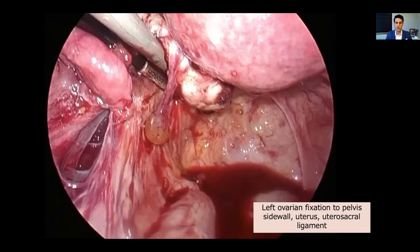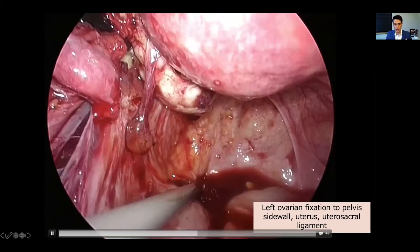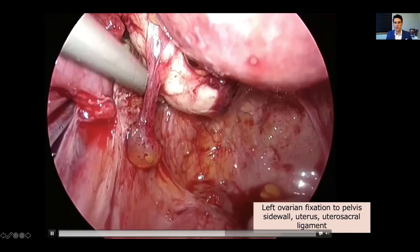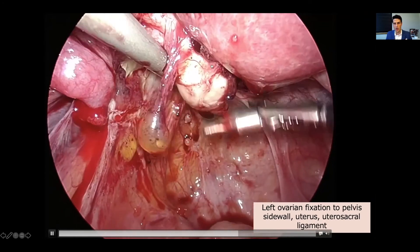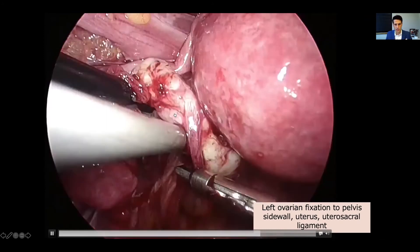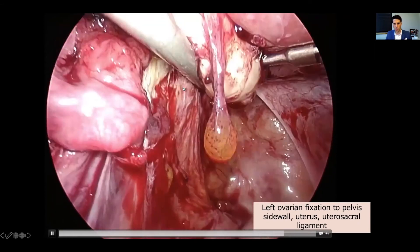This ovary is also stuck at the level of the uterosacral ligament, which is just under this area here — this is where the uterosacral ligament exists. It's also stuck to the uterus. You can see all of this disease around the ovary, and we're still working very hard to push that ovary up and off to normalize this anatomy.